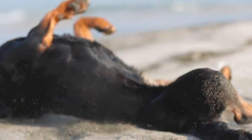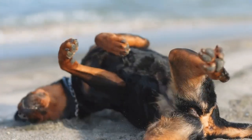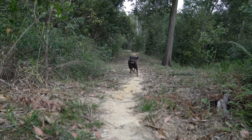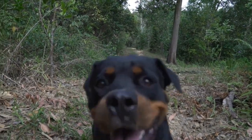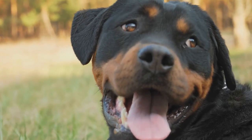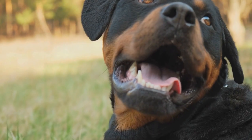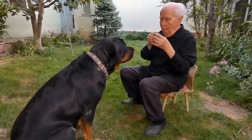Lastly, be prepared for the possibility of delays or long layovers during your air travel. Pack some essentials for your Rottweiler, including food, water, and any required medications. Ensure you have access to a water bottle and a collapsible bowl for quick hydration breaks. It is crucial to prioritize your dog's well-being and comfort during the journey.